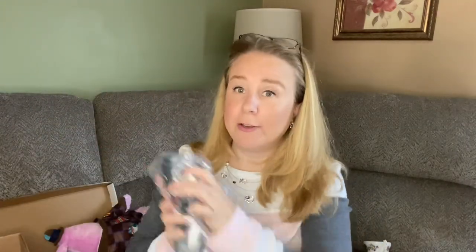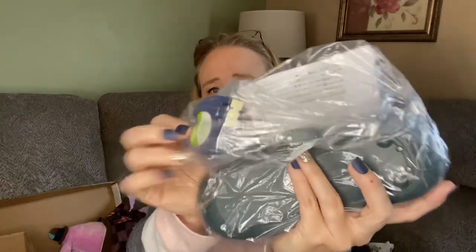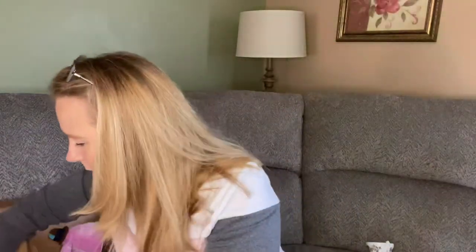Then I saw a Dymo — us resellers love Dymo printers for our shipping labels. This is not a shipping label printer but it does print labels. It is the Dymo LetraTag LT-100H and it even has some extra printing things. So all together my total at the Goodwill was $47 with my roundup donation. We'll see how we do. Thank you for being here and I'll catch you next time.